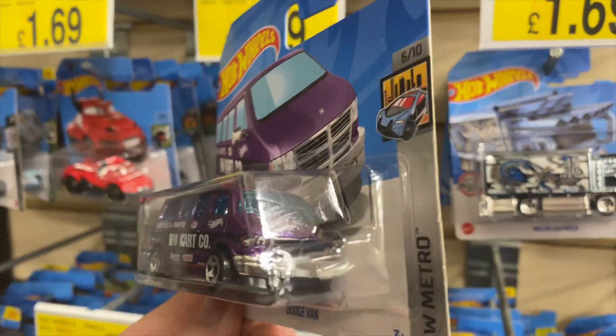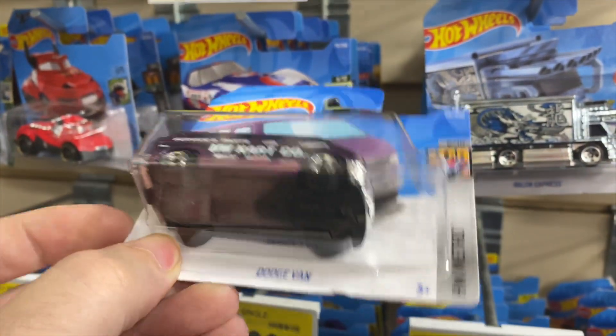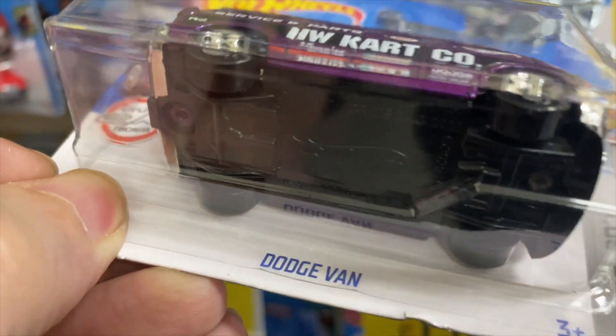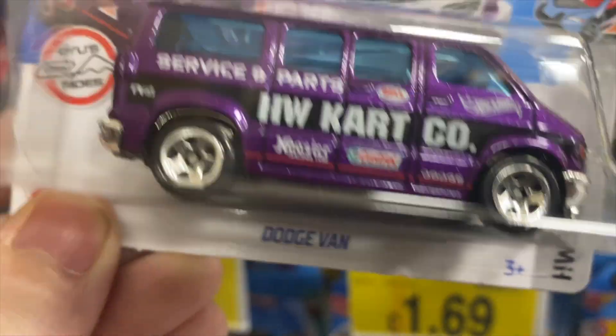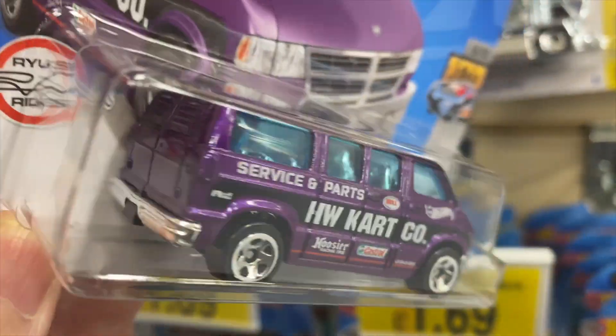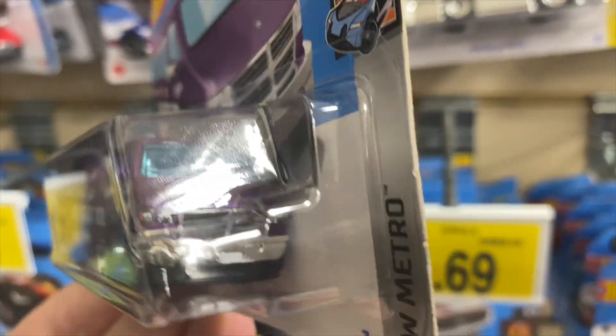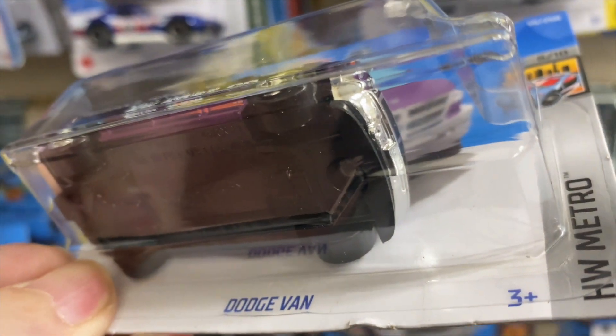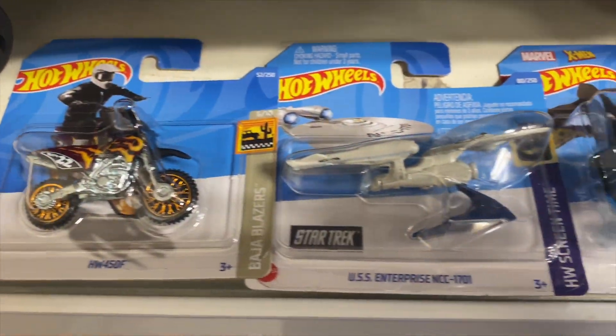I saw this one — it's supposed to be a treasure hunt, a super treasure hunt, but it doesn't have a TH on the side of the van. It's exactly the same color and everything as a treasure hunt, but it doesn't say TH on it, and I didn't pick it up. What I did pick up were the Enterprise and the next jet.